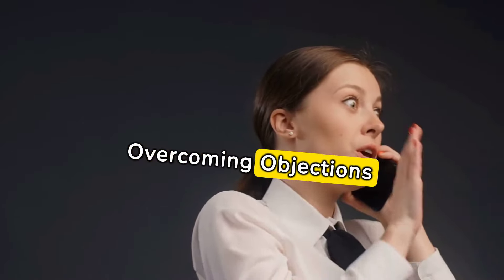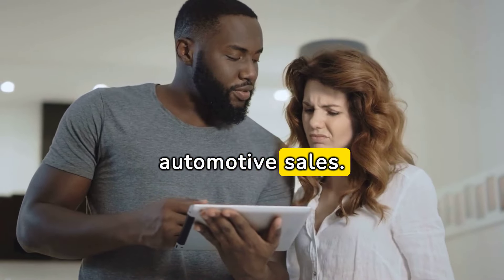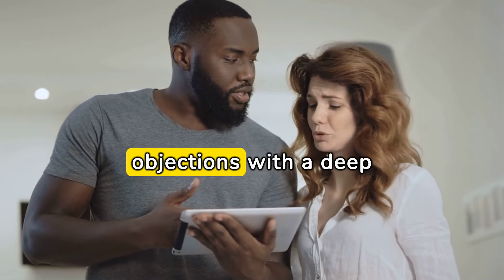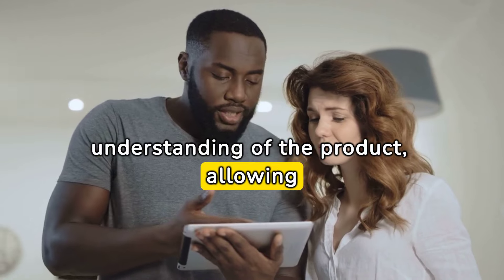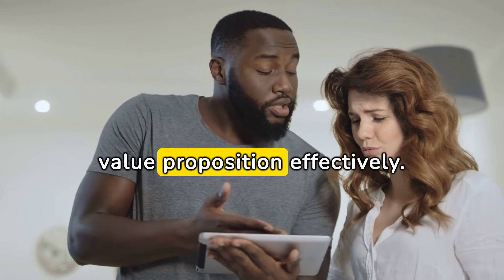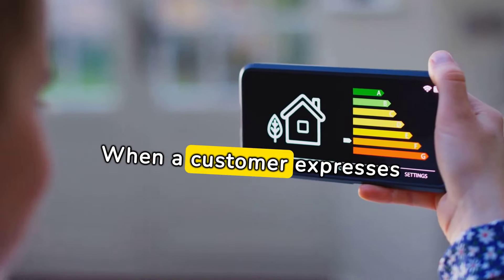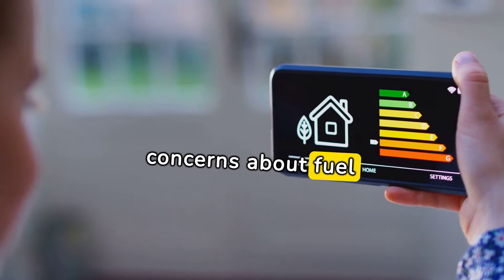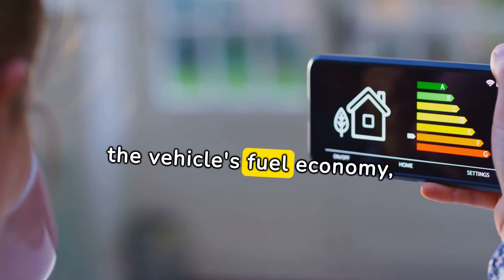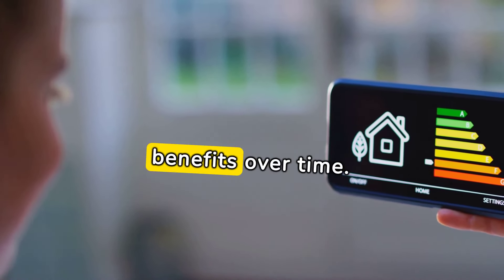Overcoming objections with product knowledge: Objections are inevitable in automotive sales. Advanced strategies involve overcoming objections with a deep understanding of the product, allowing sales professionals to address concerns and highlight the value proposition effectively. Example: When a customer expresses concerns about fuel efficiency, a knowledgeable salesperson provides data on the vehicle's fuel economy, emphasizing the cost savings and environmental benefits over time.